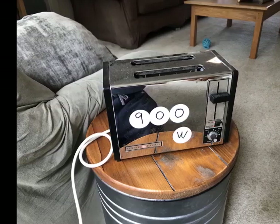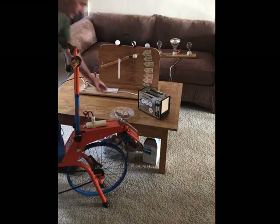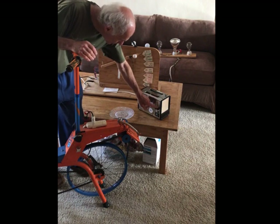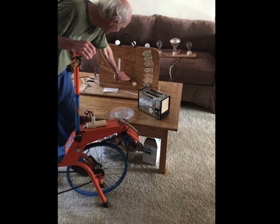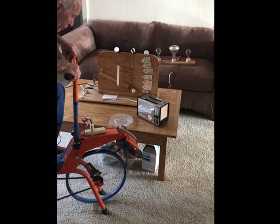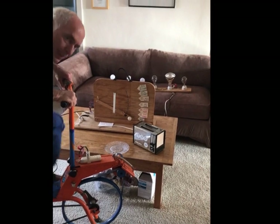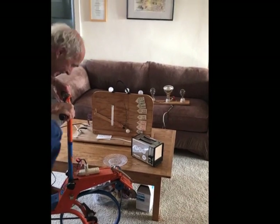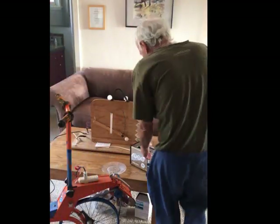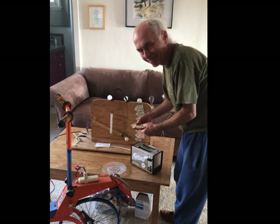Lastly, we have our 900-watt toaster — that's a lot of power required to heat this thing up — so we're going to test it out with a little piece of delicious multi-grain bread. See how hard he's working? 900 watts! Do you think he can create enough power to make that toast warm and crispy? It's just cold.